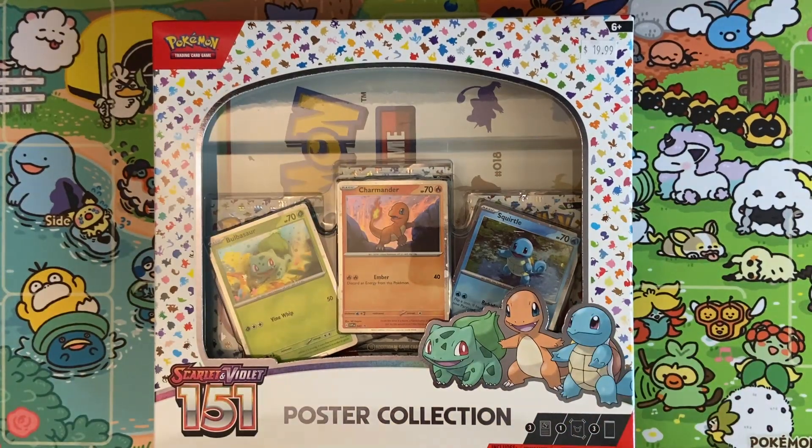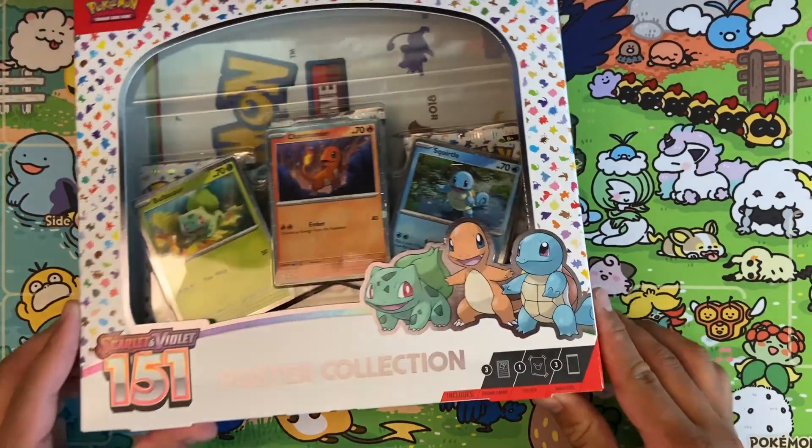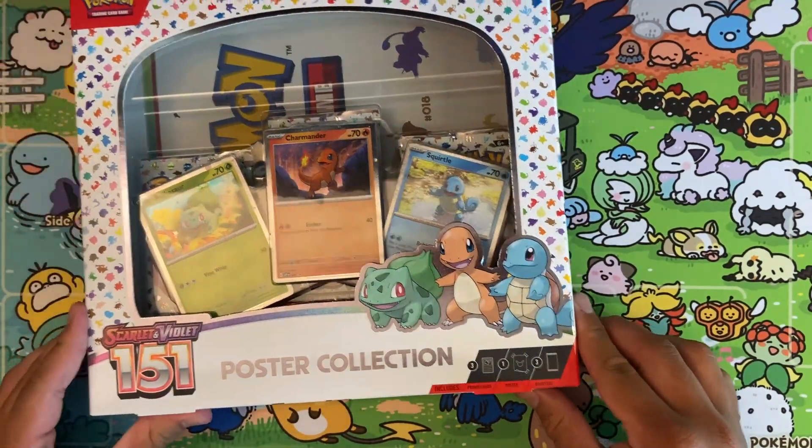What is up, y'all? It's Jeff Collects. Hello, hello, friends, and today we're opening Pokemon 151, the poster collection. We got our three boys right here: Squirtle, Bulbasaur, Charmander.